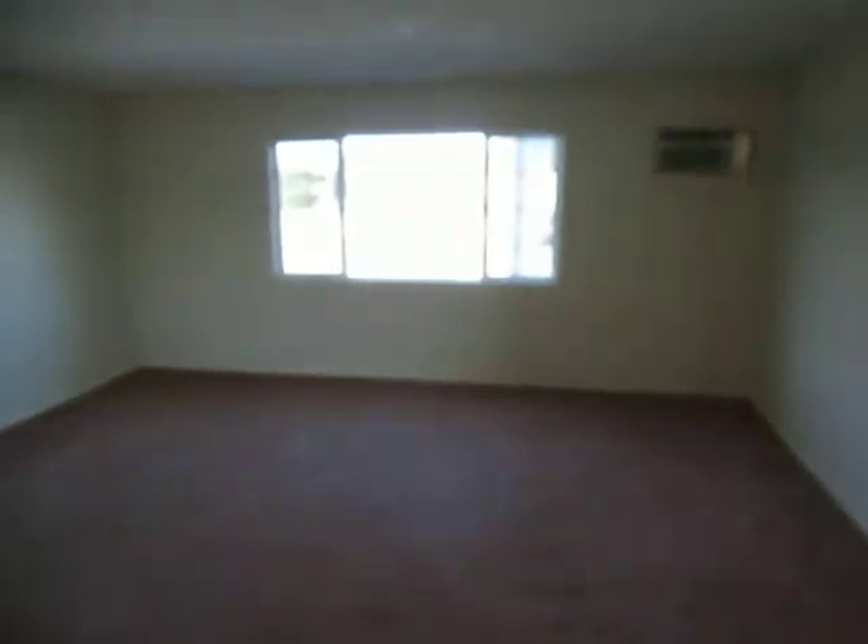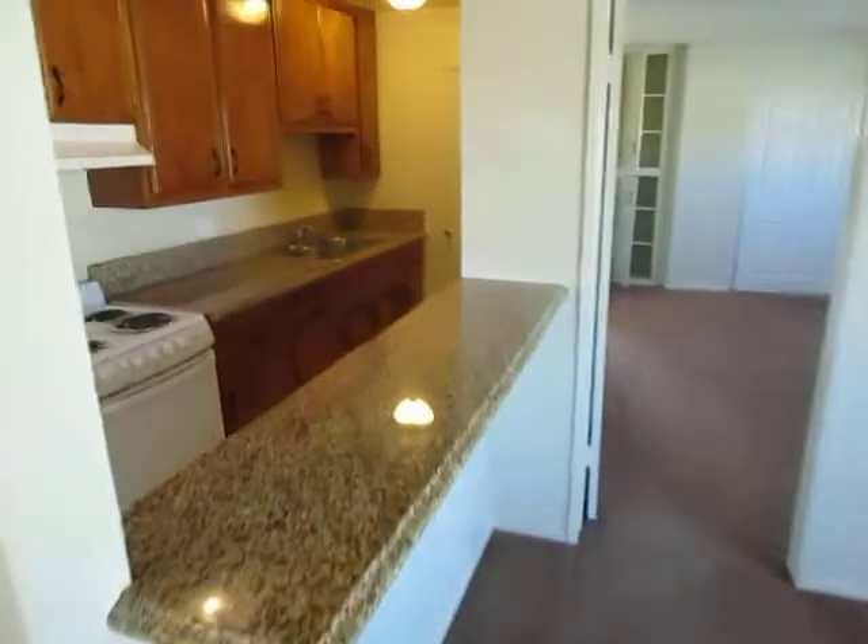It has air conditioning. There's a huge family room with tons of space.